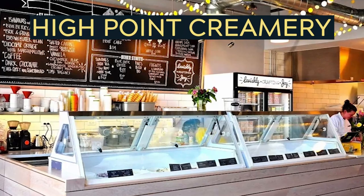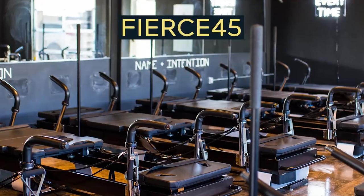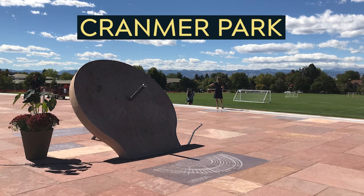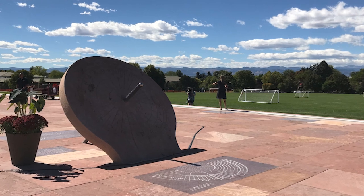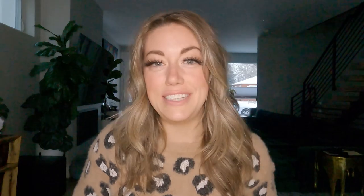Some local hidden gems in Hilltop include Laconda del Borgo's Italian — the owner is actually from Italy and studied there, so he really knows his pasta. There's also High Point Creamery for ice cream, and Fierce 45 for Pilates if you want to work off those calories. Cranmer Park, which used to be one of the highest points in Denver, is the star of the neighborhood with a large open meadow, mountain views, and a six-foot sundial. In summer, Volleyball of the Rockies sets up courts there on Wednesdays and Thursdays.